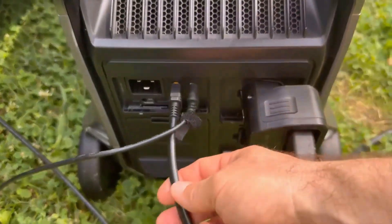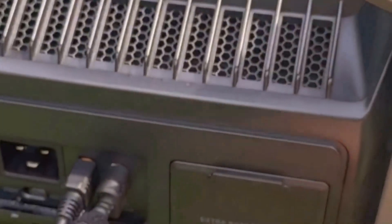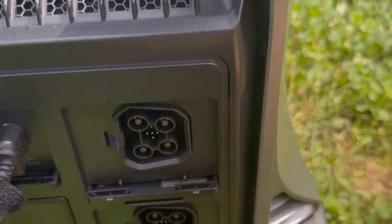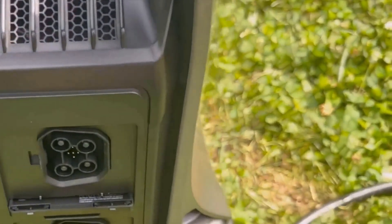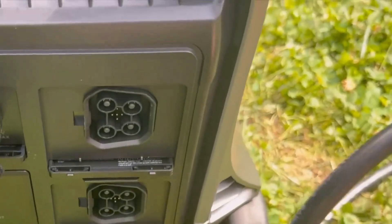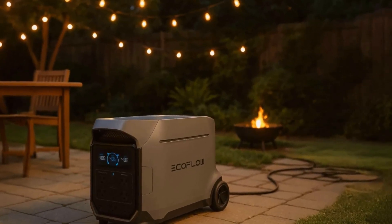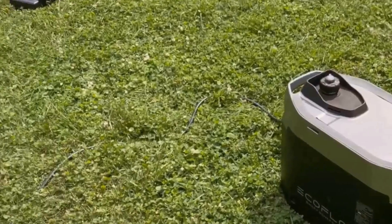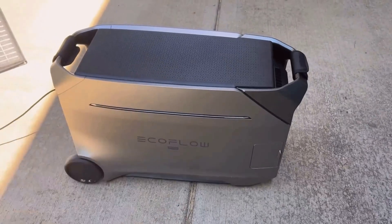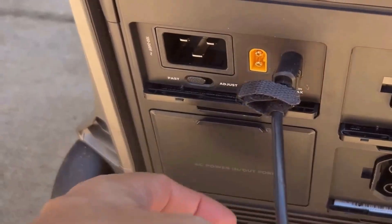One thing that initially gave me pause was its price — it's definitely an investment. However, after considering its features, durability, and the sheer convenience it offers, I'd say it's worth it, particularly if you value security and preparedness. One drawback is that under full load, it lasts about two hours, which might feel limiting in specific situations. But in most scenarios where you're not pushing it to its maximum, the runtime is more than sufficient for typical needs.